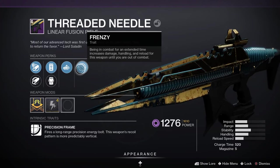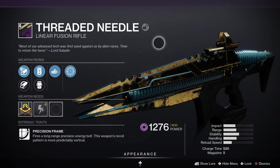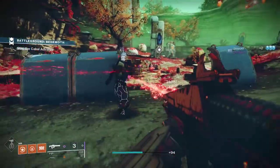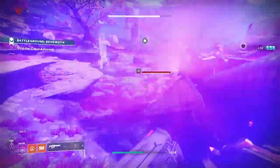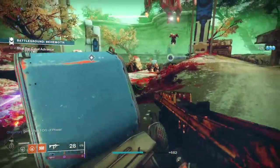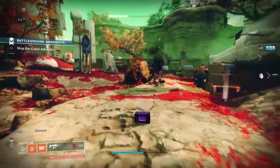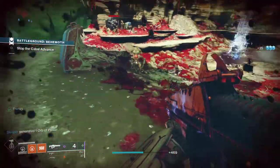Threaded Needle fires a long-range precision energy bolt and the weapon's recoil pattern is much more predictably vertical. For PvE, Clown Cartridge and Dragonfly would be a decent roll — and this is one of the most popular rolls in the community — Clown Cartridge randomly overfills the ammo on reloading, and Dragonfly creates elemental damage explosions on kills. Another good PvE roll would be Rapid Hit and Vorpal Weapon, making it really useful against bosses for legend lost sectors, strikes, Nightfalls, or raids. For PvP, Killing Wind and Vorpal Weapon would be good, giving you a boost to mobility, range, and handling for a short duration, with Vorpal Weapon being great for taking out Guardians and their supers. Rangefinder is another good perk for PvP.